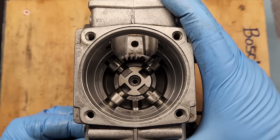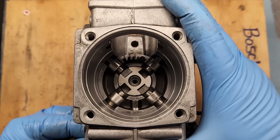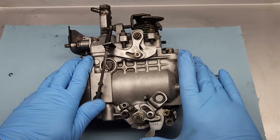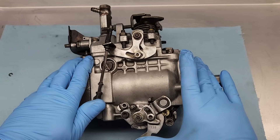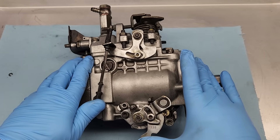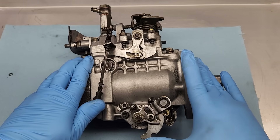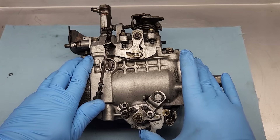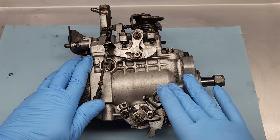We took apart our extra injector pump to see how the advance mechanism works, and we determined that on these Bosch VE pumps, if the cold start lever doesn't bounce back, then the plunger inside the pump is stuck. Since the cold start and the timing advance are directly connected, that's bad news, and the pump will likely need a rebuild.